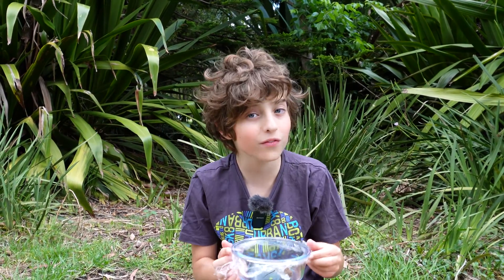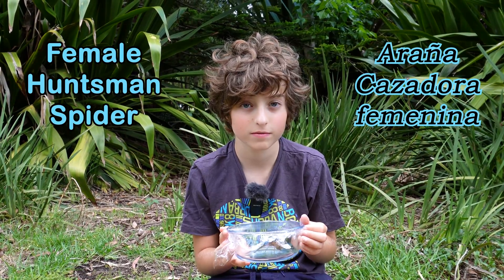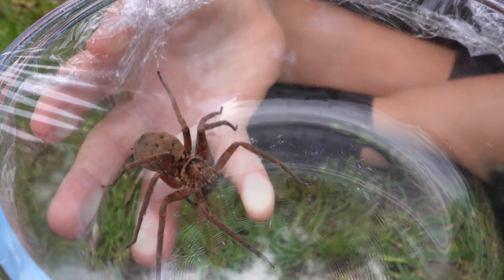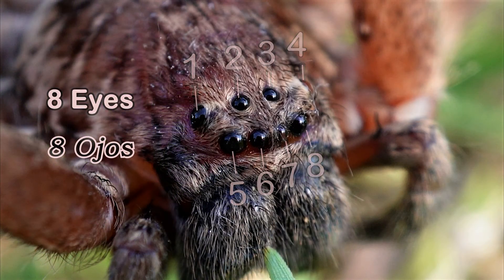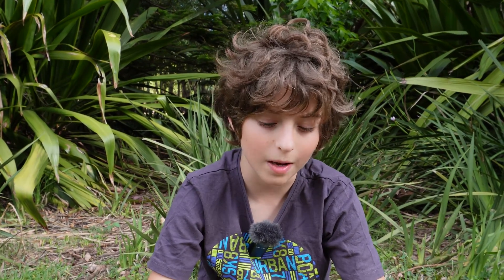Hello, my name is Ambrose. Here in this jar is a female gravid huntsman spider — let's have a look at it. Australia has almost a hundred described species of huntsman spider. They have eight eyes which are set in two rows of four. I'm going to let her free now — let's have a look and see what happens.